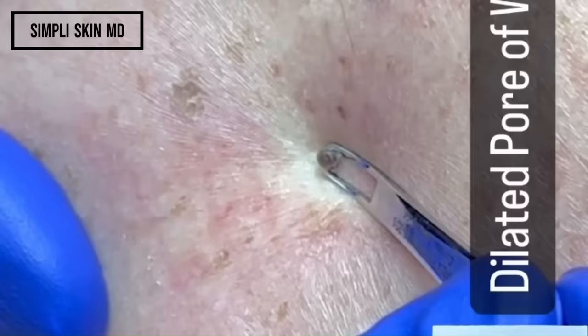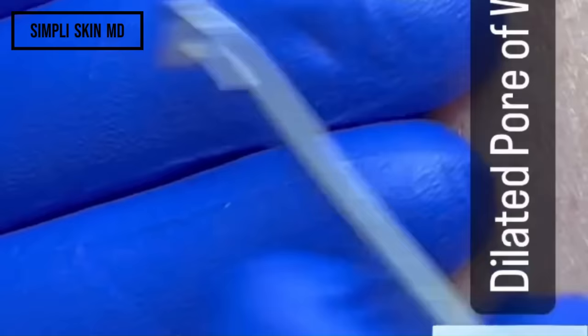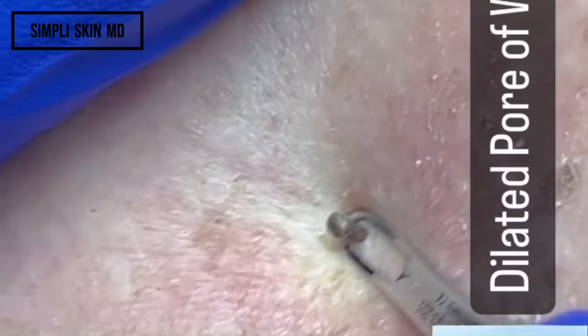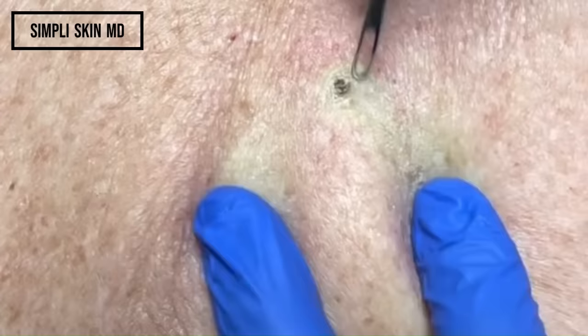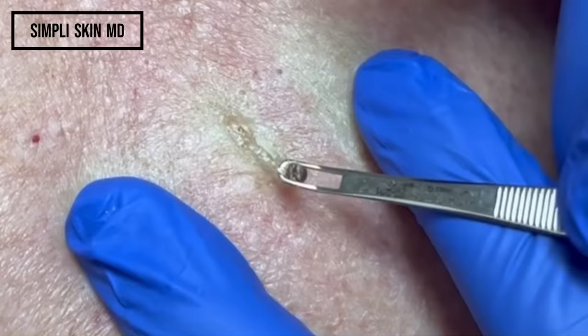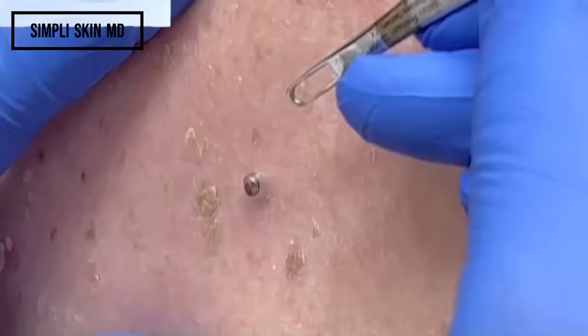Simply SkinMD has a few great dilated pore of winers on her Instagram page. She just started her YouTube channel in the last few days and doesn't have many videos up yet — I hope that changes. She is also on TikTok with the same name with all the same uploads as her Instagram. Go over to her YouTube and subscribe to encourage her to keep building her channel so we will have more interesting things to watch.